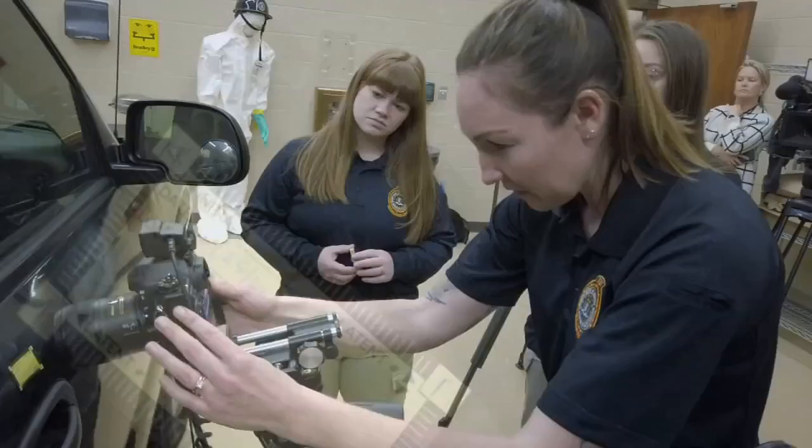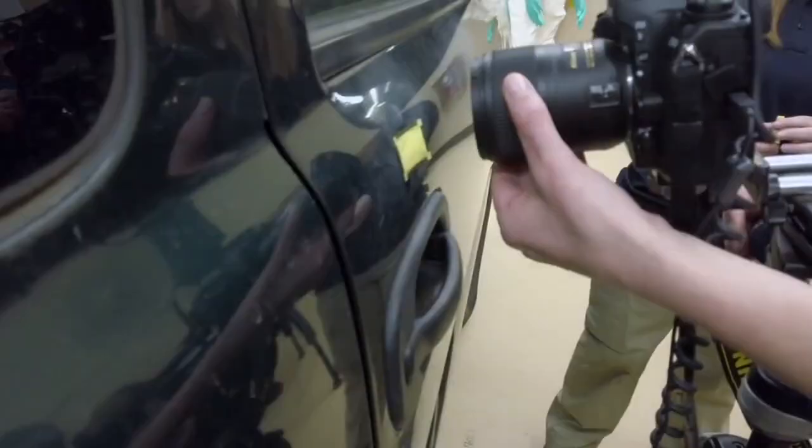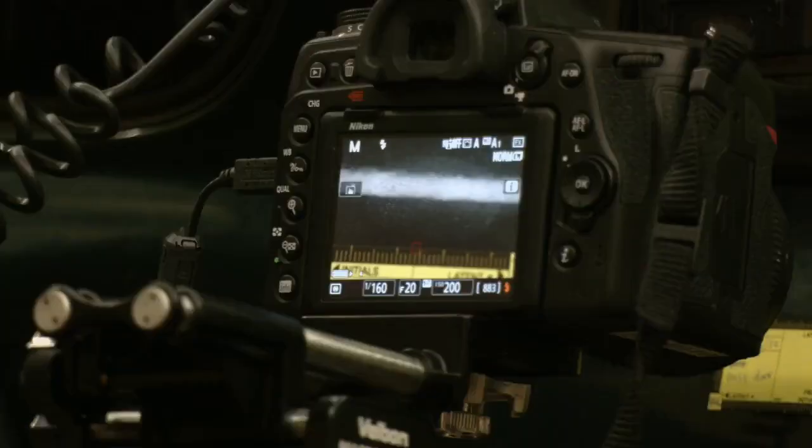Inside, it's fingerprints. The focus here is evidence collection training — to find a latent print, set up the camera, and get the shot. After this, the images collected would be sent off to the lab.